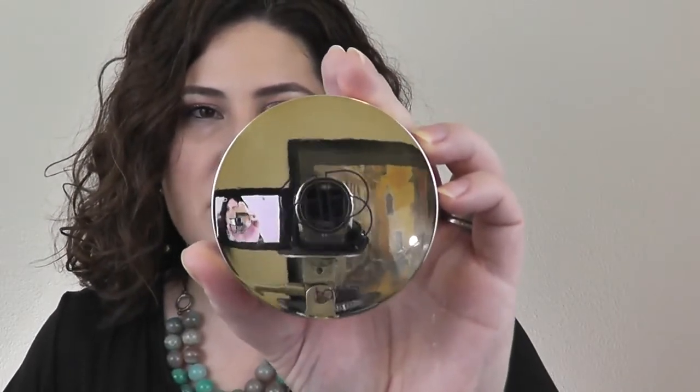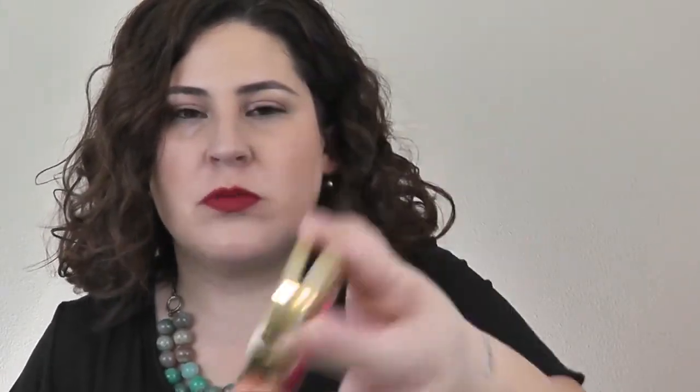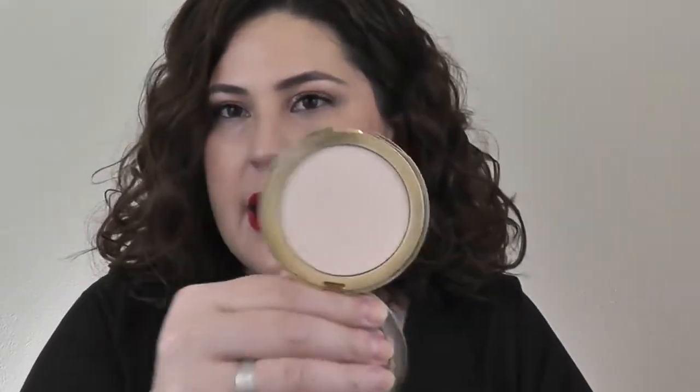Here's one I've always liked — the Creamy Powder Foundation in the shade Fair Neutral from Tarte. It's a perfect shade for me. But I don't reach for it. Maybe if I have less, I'll reach for it. I'm going to put this in my maybe pile.